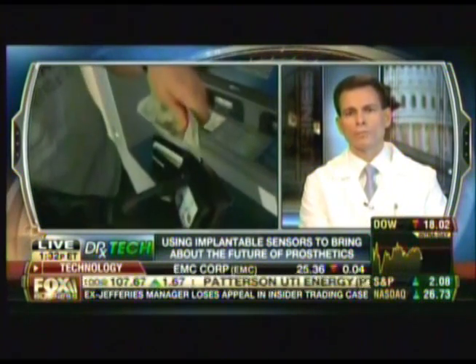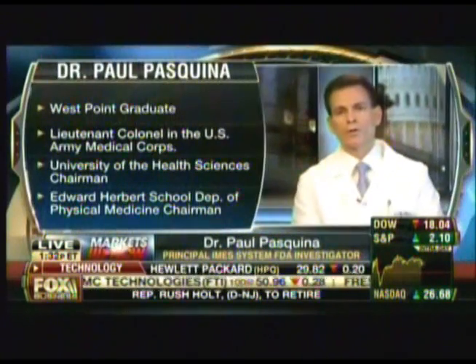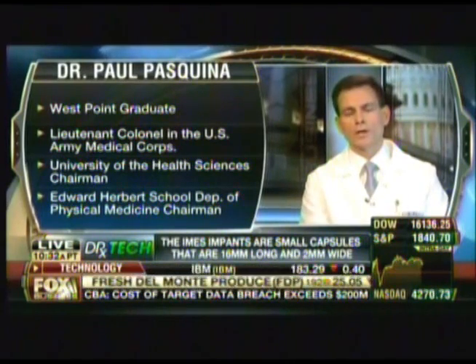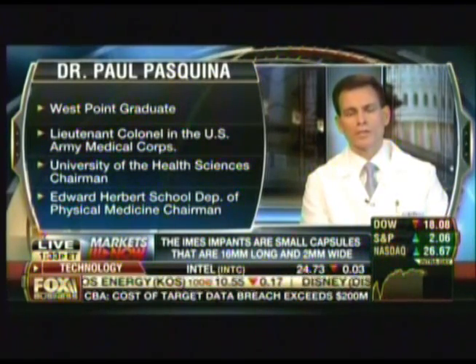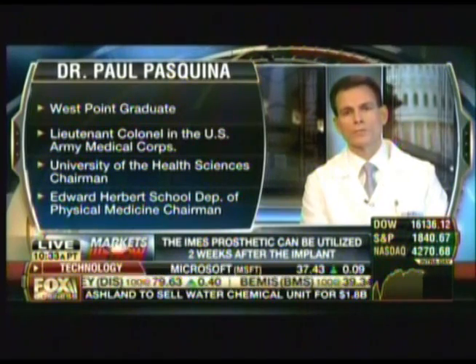This new technology allows sensors to be implanted into deeper muscles to allow multiple simultaneous control of a prosthetic limb. A lot of engineering has gone into this — we've been partnering with the Alfred Mann Foundation, and our clinical team is ensuring all safety under an FDA investigational study conducted at the Uniformed Services University and at Walter Reed National Military Medical Center.